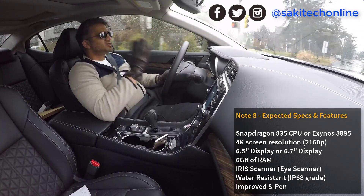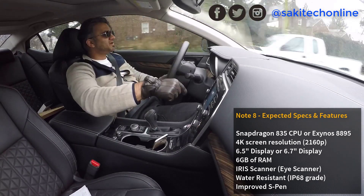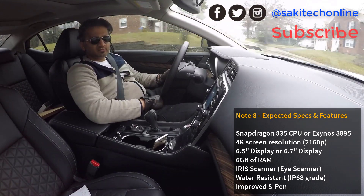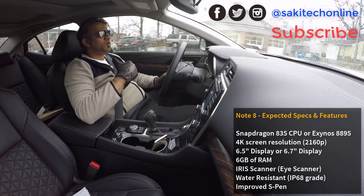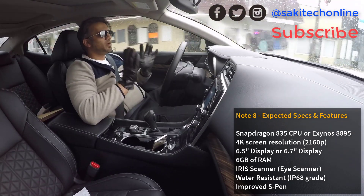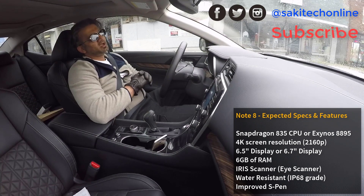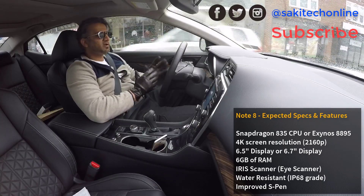Those are my thoughts on the Note 8. If you guys have any thoughts or good sources, drop a comment down below. Give this video a thumbs up if you love it, or a thumbs down if you hate it, and make sure you subscribe to Sake Tech. As I get more information about the Note 8, I'm going to be making more videos so you can stay up to date. Right now all we have is guesswork because the phone is quite far out — it's not like the S8 which is about to be released with confirmed leaks. Our guesswork is not too far from reality though.